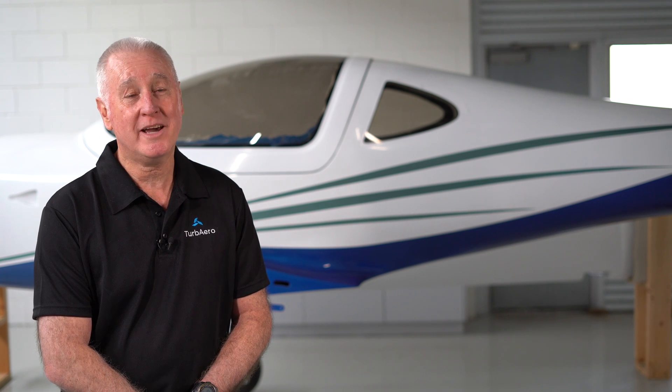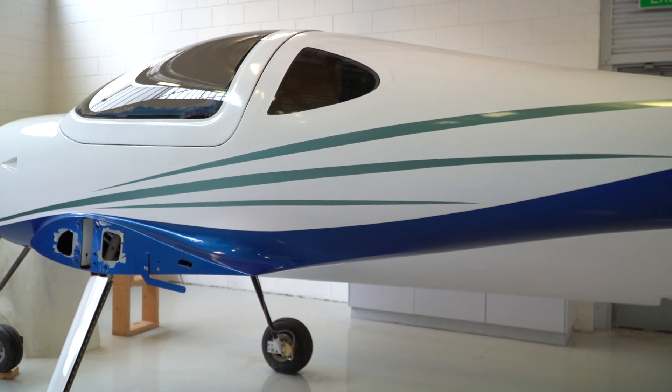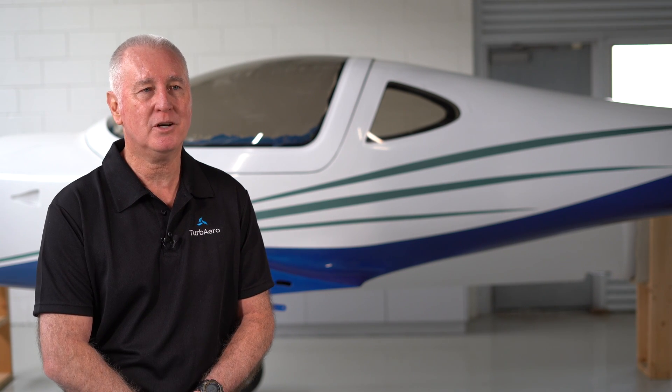We'll be releasing more information in the future about our flight test program and we'll certainly introduce that test pilot along the way — he's one that is recognised worldwide and you're going to find his background very interesting. The aircraft has arrived in our workshop now, and we're looking forward to getting the engine installed around the middle of next year and getting into the flight test program.